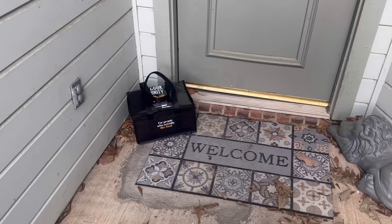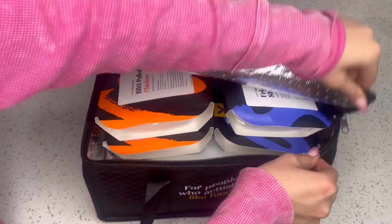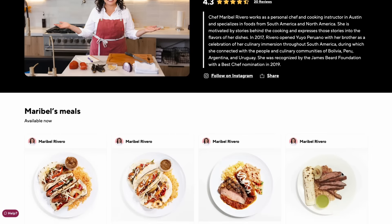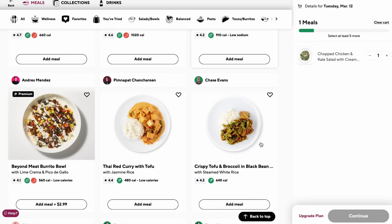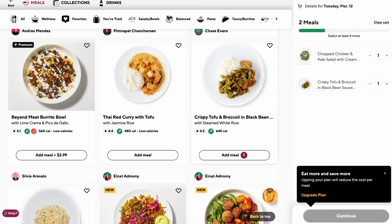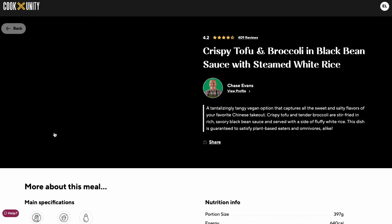CookUnity is the first chef-to-consumer platform that delivers freshly prepared and pre-selected meals straight to your door weekly. This means no more long trips to the grocery store or having to pick ingredients and follow recipes. CookUnity has dozens of chefs offering a wide variety of cuisines. Your options really are endless with a selection of over 350 meals to choose from weekly, and meals are updated weekly. You can browse the menu by protein, chef, cuisine, or dietary need, including vegetarian, pescatarian, and keto. You're sure to find the food you love.